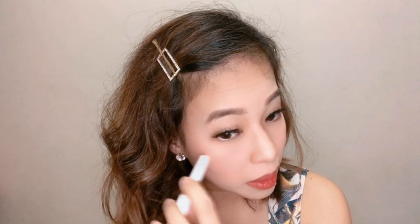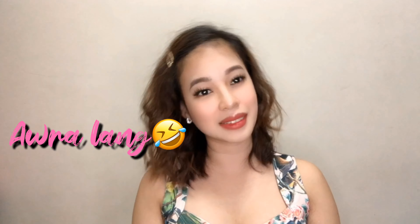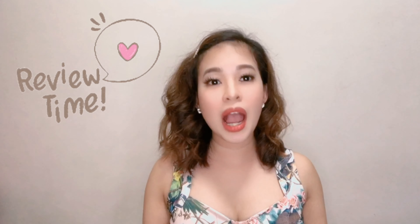I needed to apply the highlighter a few more times to get the shine I wanted. Let me add more highlighter. Also putting it on the Cupid's bow. Okay, so we were able to apply all of the products that I bought!